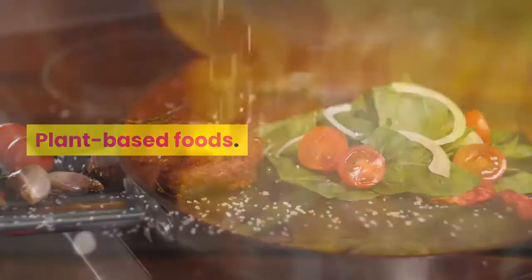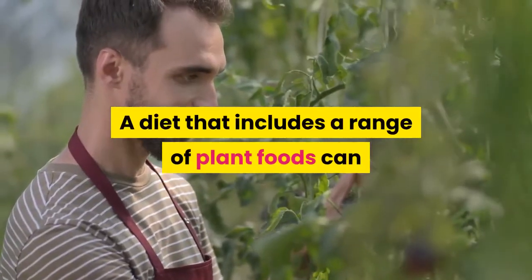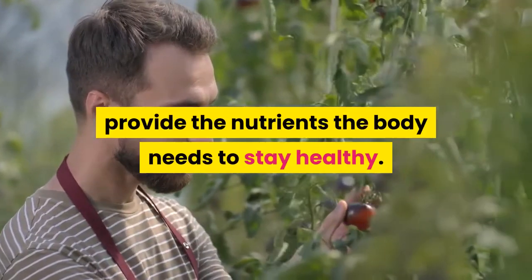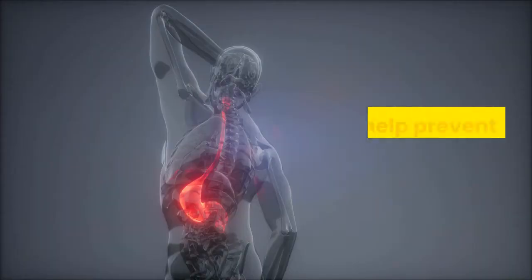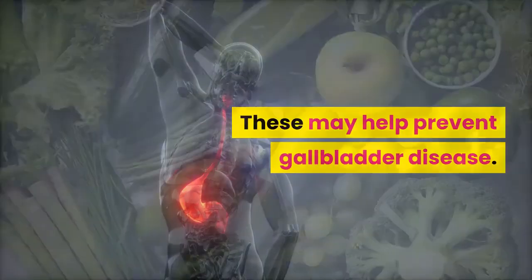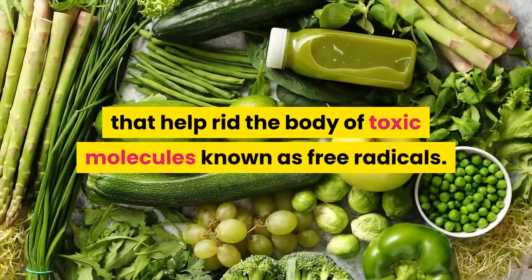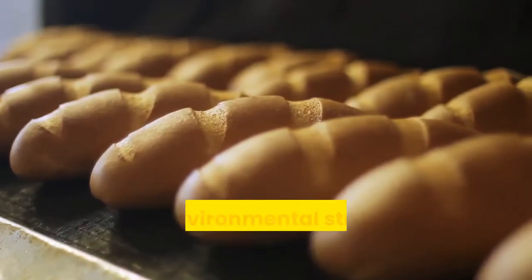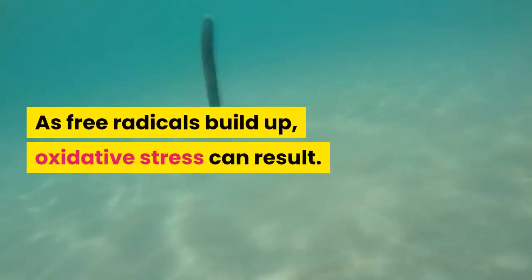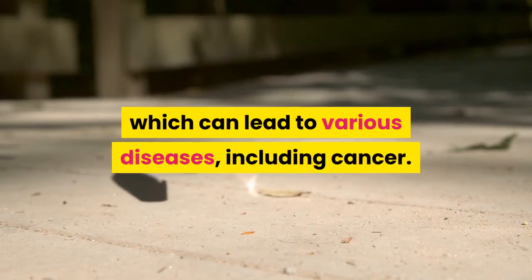A diet that includes a range of plant foods can provide the nutrients the body needs to stay healthy. Plant-based foods are a good source of vitamins, minerals, and antioxidants, which may help prevent gallbladder disease. Antioxidants help rid the body of toxic molecules known as free radicals. Free radicals develop as a result of natural processes and environmental stresses, including processed foods. As free radicals build up, oxidative stress can result, causing cell damage and potentially leading to various diseases, including cancer.